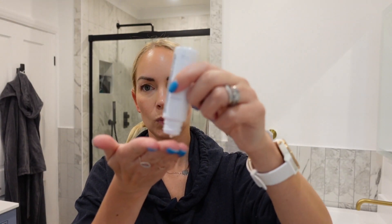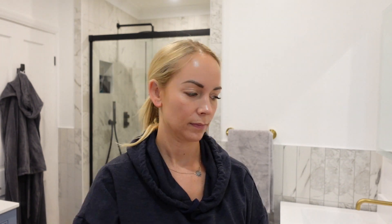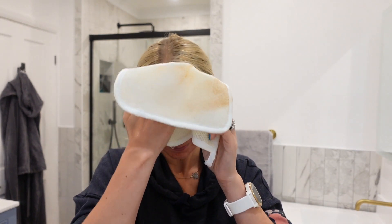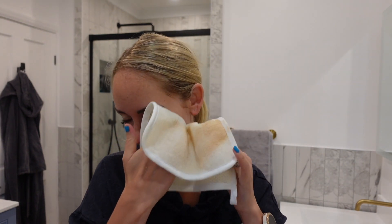Now onto my evening skincare routine. At the end of the day, when I have dirt on my face and leftover makeup, the main tip I would say to you guys is to double cleanse. You can do that with a specific pre-cleanse, which is what I use — this is an oil-based cleanser which helps to just melt off any makeup or dirt that's on your face. I'll use a little bit of this with some water, and then take it off with a washcloth. I buy these on Amazon — one side is slightly soft, and the other side is really quite scratchy and exfoliating. So I'll do the pre-cleanse with the softer side.